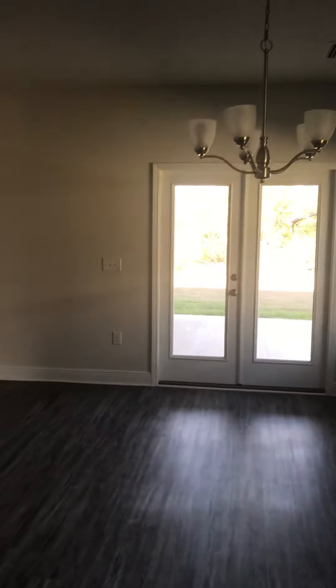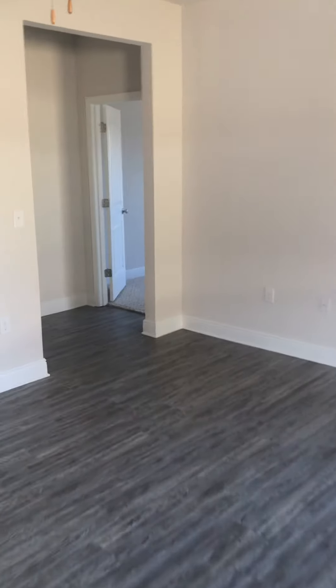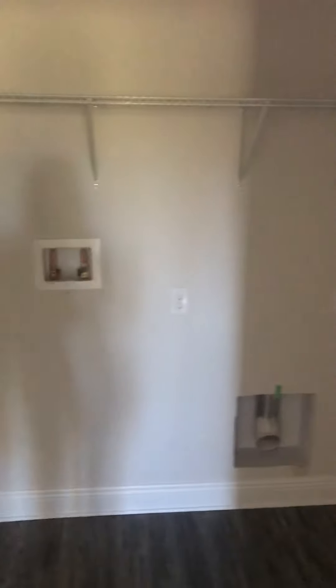It's so pretty. That's where the refrigerator is going, and there's your pantry. All of this area is your family room. We're going to go look outside in a minute.